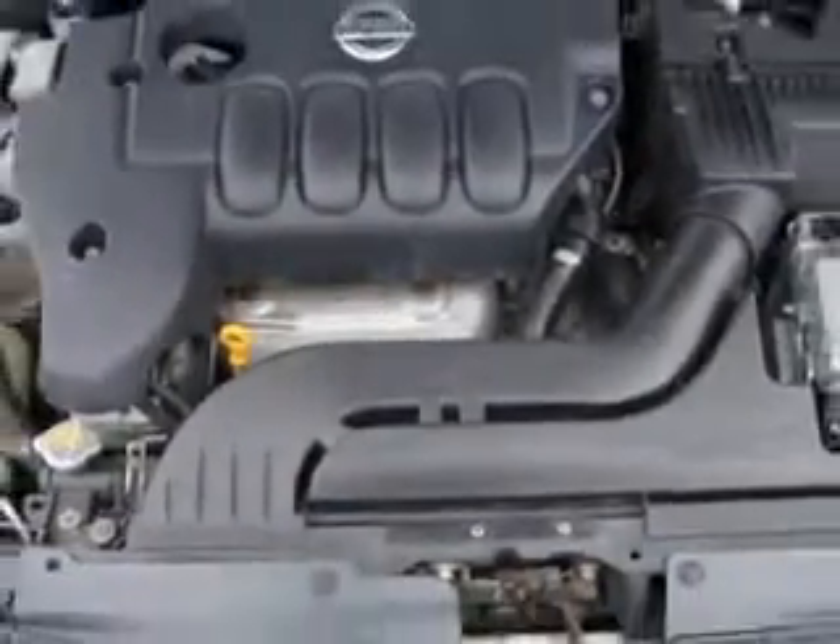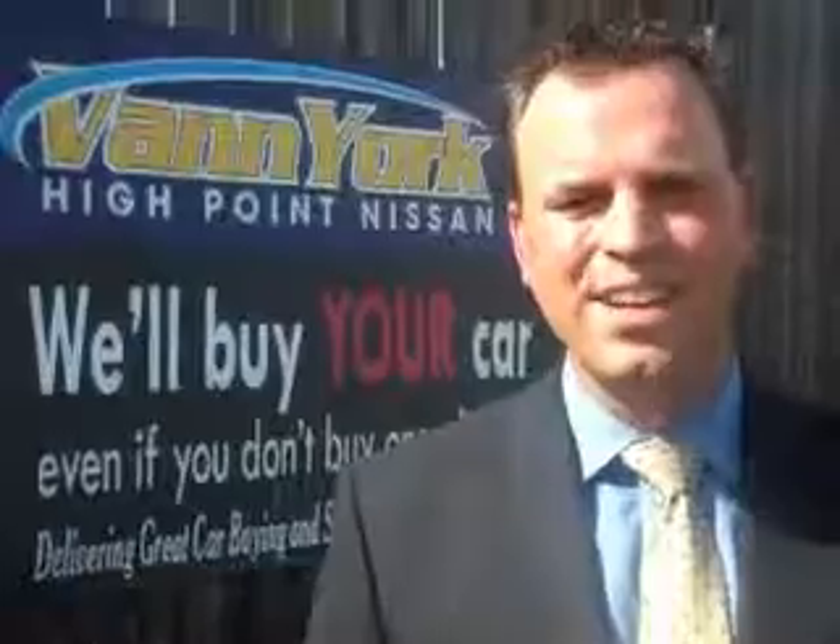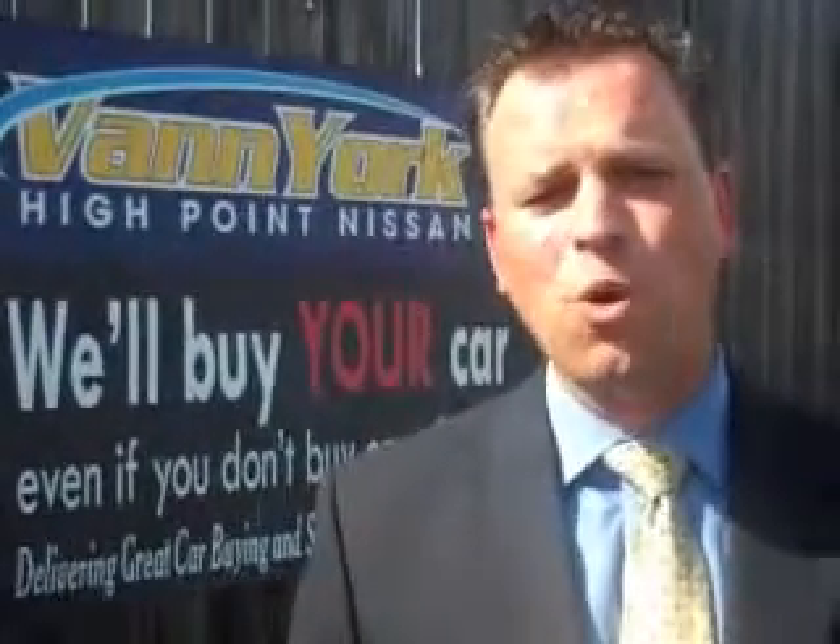Enjoy the drive and have peace of mind in this 09 Nissan Altima. See us at Van York's High Point Nissan today. Come by and work with our Internet department or see me personally, Trey Powell. At Van York's High Point Nissan, we want to earn your business.